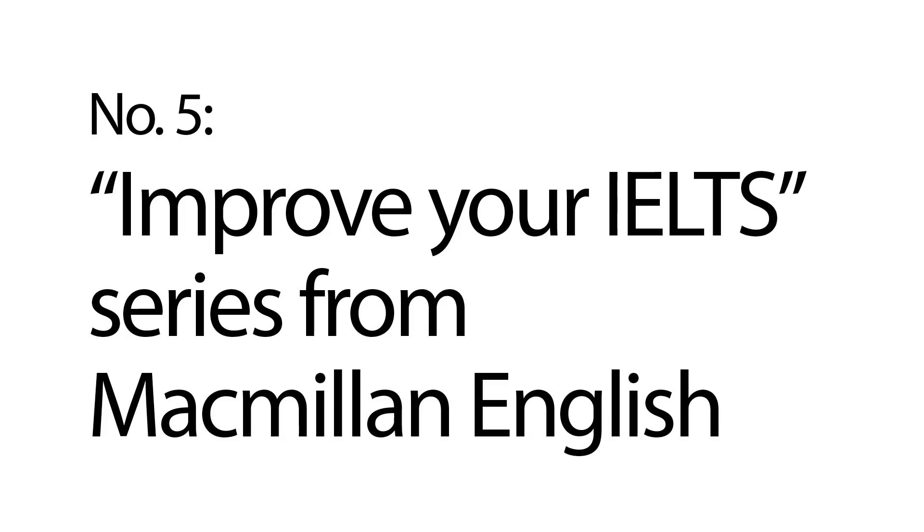Isn't that wonderful? Finally, the Improve Your IELTS series from Macmillan English. This series contains three books: the first one is for reading, the second one is for writing, and the last one is for listening and speaking. The speaking and reading books from this series are very similar to the Cambridge IELTS books, so you just open the book and do some practice exercises just like in the Cambridge IELTS.